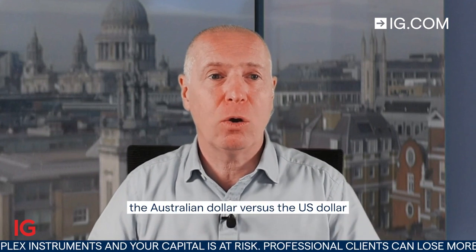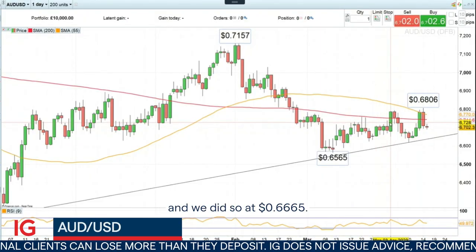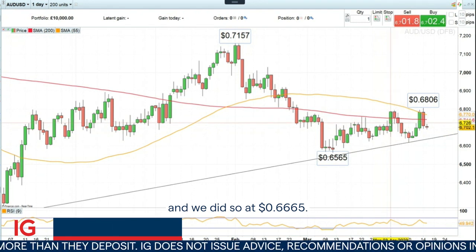Hello, and welcome to this week's Trade of the Week on Monday, the 17th of April. At the end of March, we went short the Australian dollar versus the U.S. dollar, and we did so at 66.65.